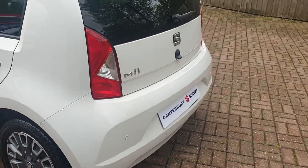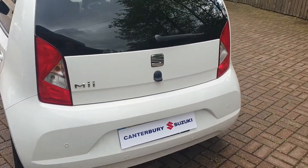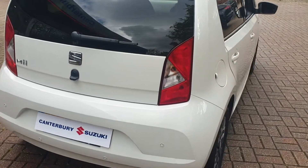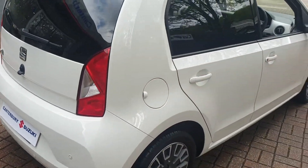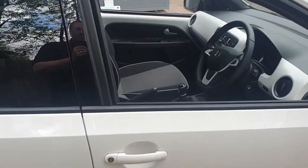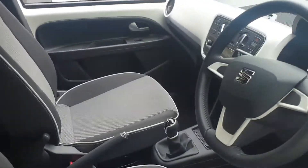It comes with rear parking sensors. There's a cloth interior, it's four door, comes with aircon, and it's manual.